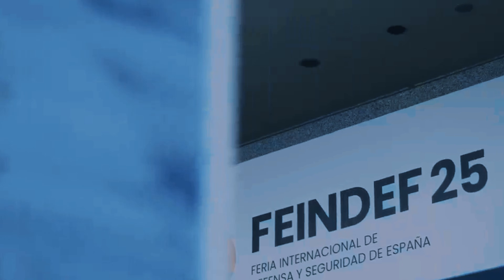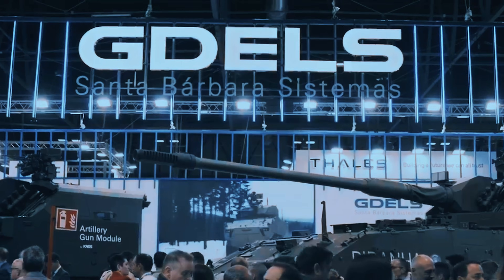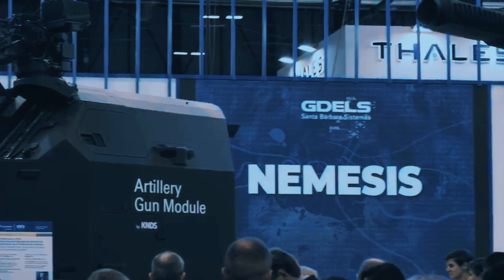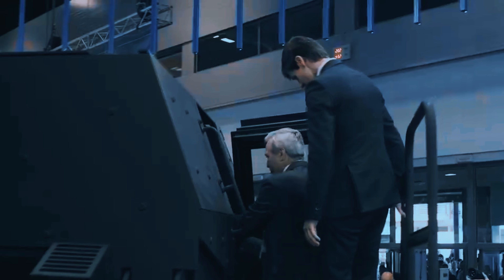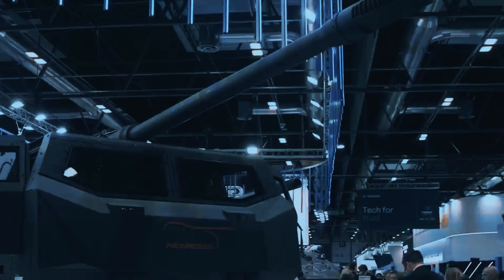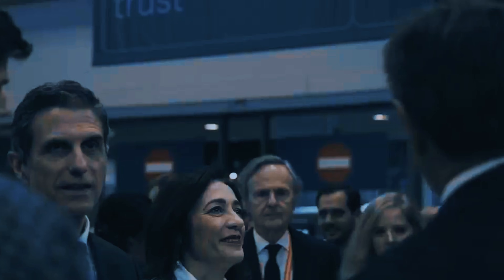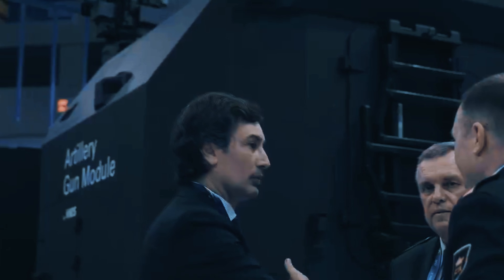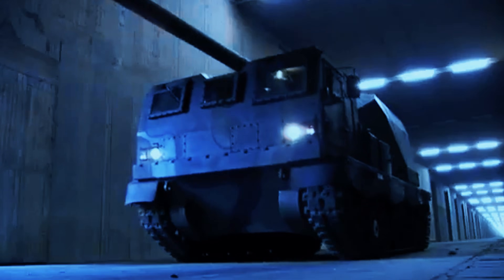At the International Defense and Security Exhibition FEINDEF in Madrid, General Dynamics European Land Systems GDELS, in collaboration with its partner KMW, has introduced a groundbreaking innovation in self-propelled artillery: the Nemesis. This advanced system is built on the ASCOD platform and integrates the fully automated 155mm L-52 Artillery Gun Module AGM from KMW, delivering unmatched indirect firepower, superior crew protection, and exceptional tracked mobility for even the most challenging terrains.